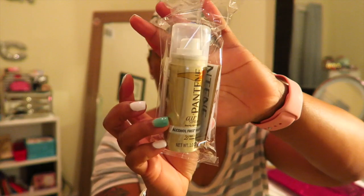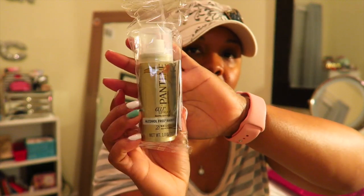I was pleased with my Target box. Here's the inside — I have a Pantene hair spray, which I can definitely use. Hopefully this summer I'll be going somewhere, like the beach, where I can use my little sample sizes.